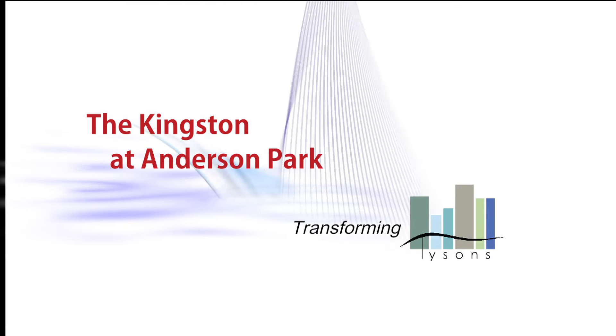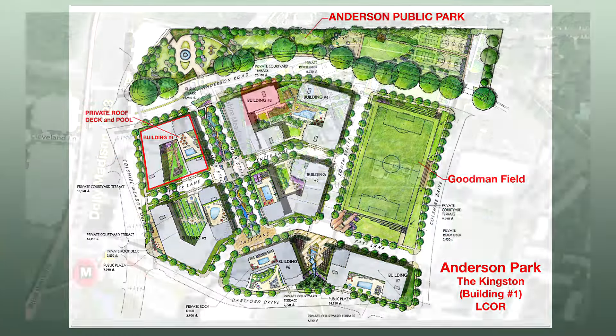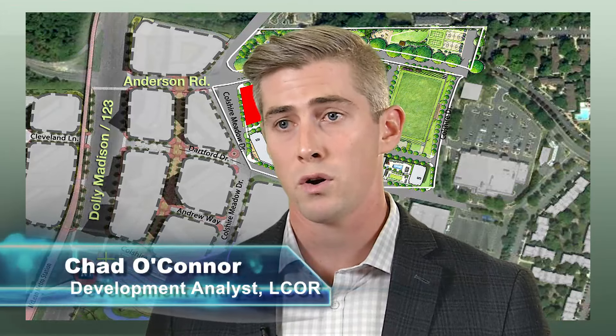Our project is Kingston at Anderson Park, which is the first of six buildings right off Route 123 or Dolly Madison. It's a 342,000 square foot residential building, which houses all apartments for lease, 63 of which are affordable units. There are 284 parking spaces, which brings us to a 1.2 parking ratio.